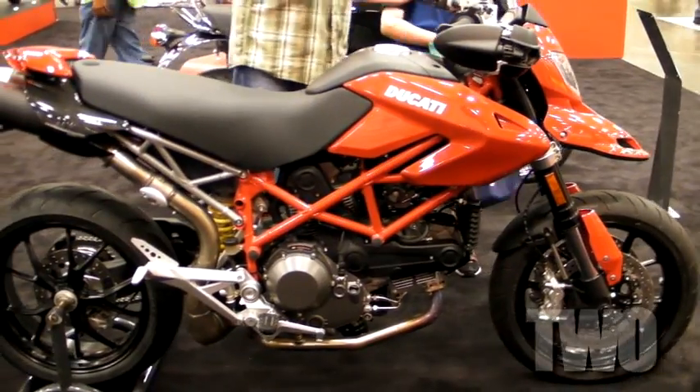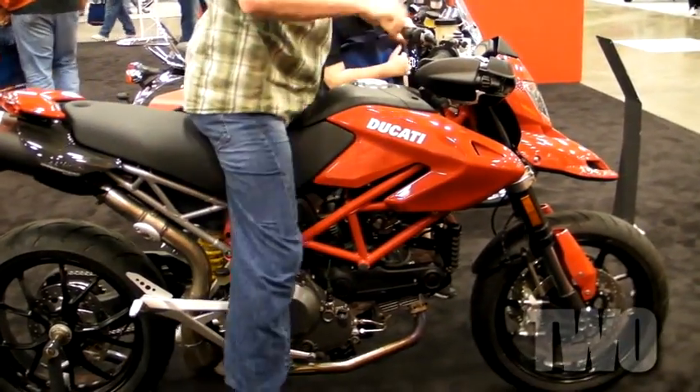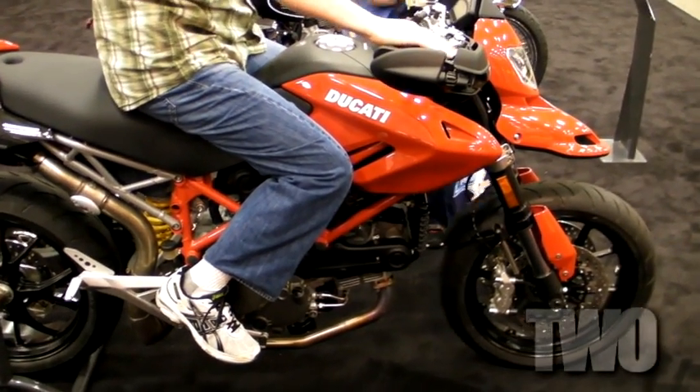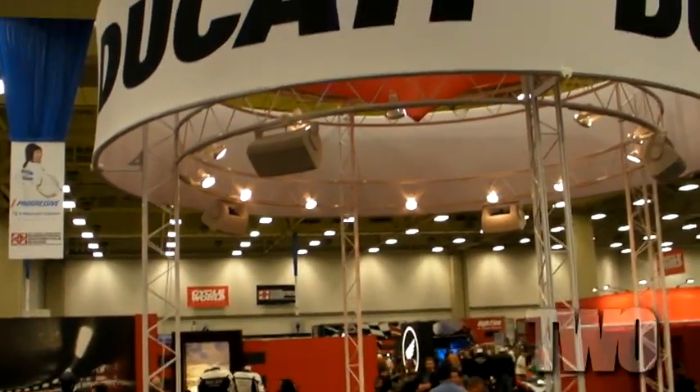Also the first time this has been seen in the United States. It's actually a single spark motor instead of a dual spark motor, but the more efficient design makes more power. They've also redeveloped the frame and this bike is fifteen and a half pounds lighter than the 2009 Hypermotard 1100.